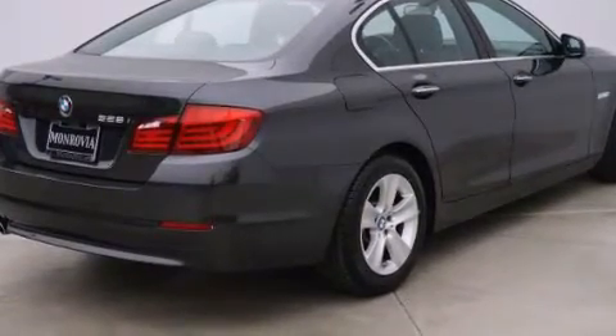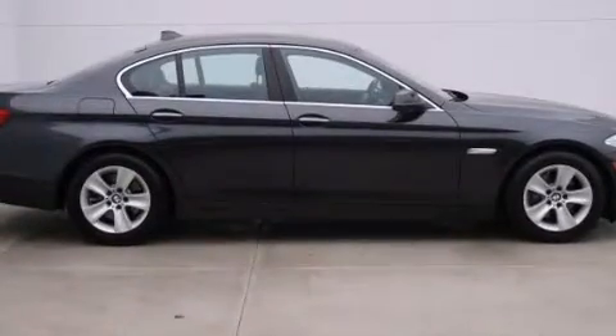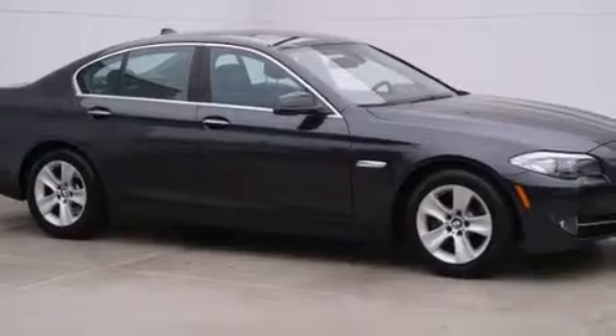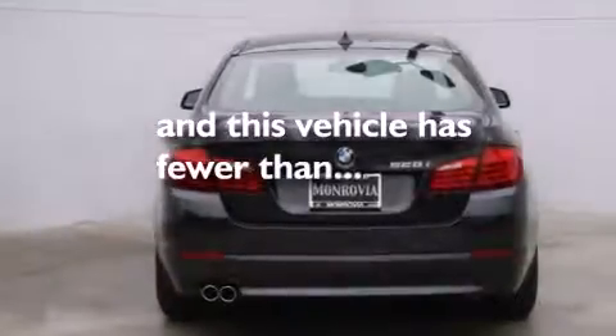All of the following features are included: the premium package, Dakota leather upholstery, an auto-dimming rearview mirror, BMW individual composition. This vehicle has less than 34,000 miles.